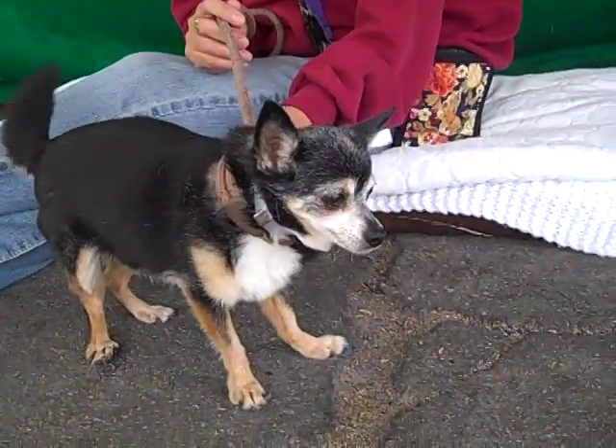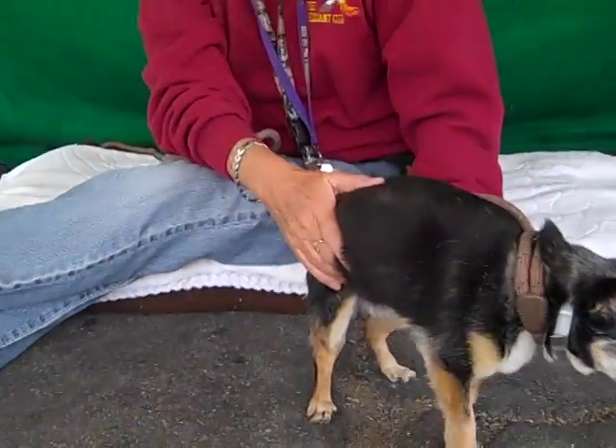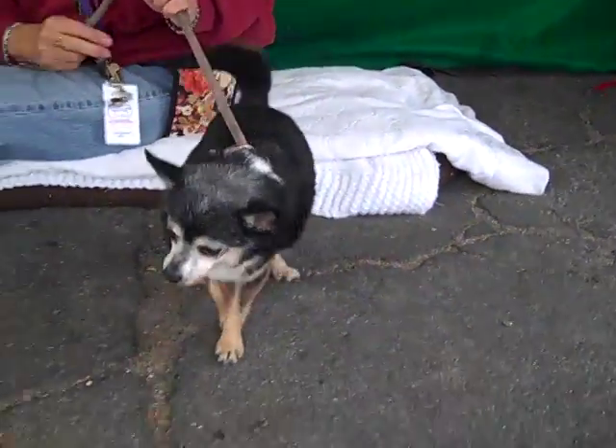She is just adorable. She's about 12 years old so she's a little bit of a senior, and she came in as a stray on January 6th from West Covina, all of 5 fluffy pounds.